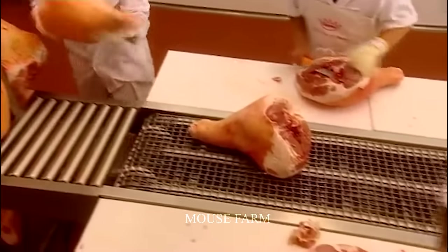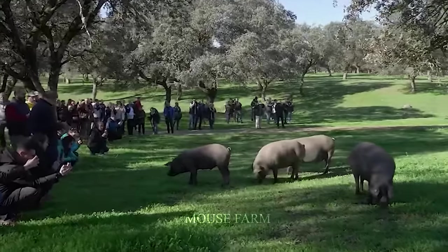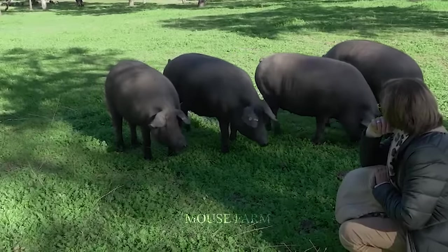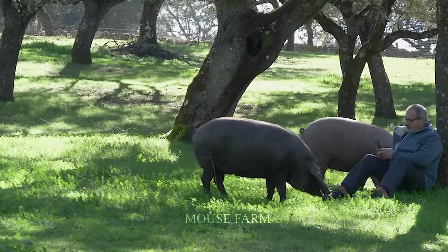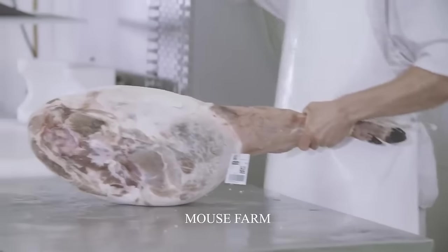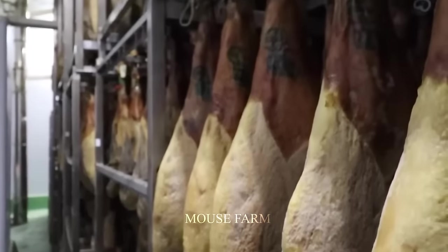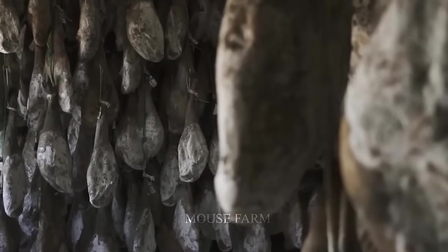Iberico ham processing plants in Spain are often concentrated in areas with a tradition of Iberico pig farming and meat processing, such as Extremadura, Salamanca, and Andalusia. Iberico pig farms are typically distributed throughout southeastern Spain, including the provinces of Huelva, Cordoba, Badajoz, and Seville. However, Iberico ham processing factories are usually not located on pig farms, but are concentrated in industrial zones near Iberico pig production areas, to facilitate transportation and meat processing.